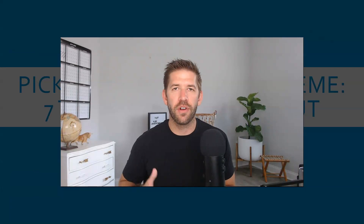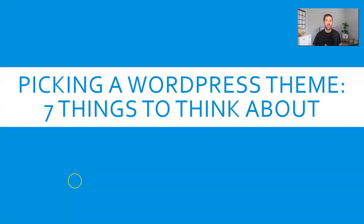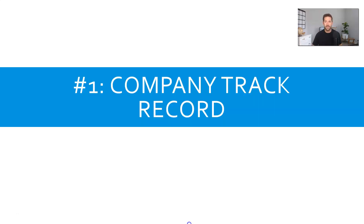Hey everybody, John here from IncomeMesh.com. Welcome back to the channel. In today's video, I want to talk to you about seven different things you should be considering when picking your WordPress theme. Every single website needs to have a theme, and picking the right one can seem like an overwhelming task. By the end of this video, I'll give you seven things to think about to help you make the right decision, as well as giving you a couple of recommendations of my own. Let's dive in.